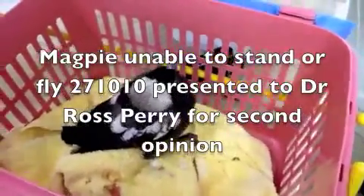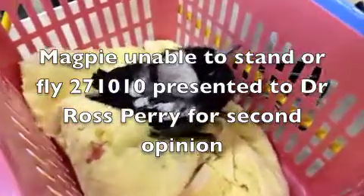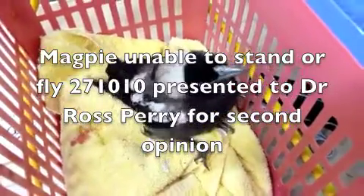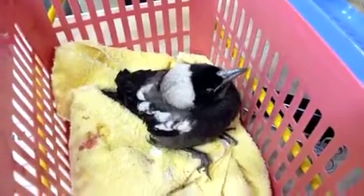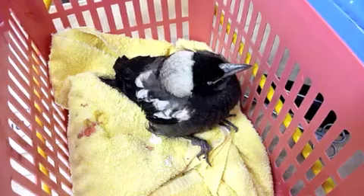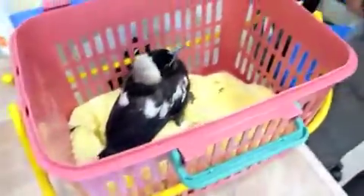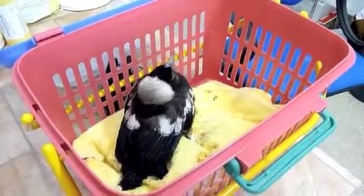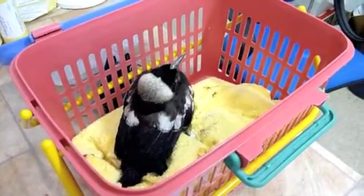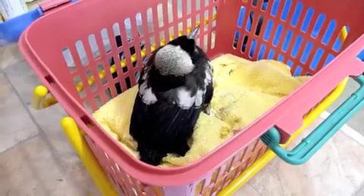This magpie has come from another veterinary practice this morning and was sent home from there. It's having trouble — its right foot can't clutch and it can't even climb out of the basket. We'll take the camera and examine this little bird to see what we find. In trying to get out of the cage, it got blood on both legs.